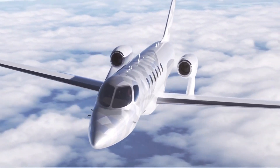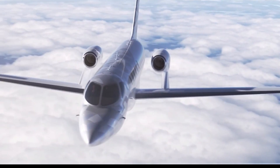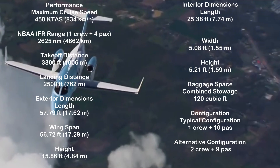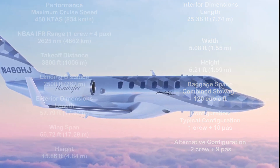It'll have a maximum cruising speed of 450 knots and a 47,000-foot flying ceiling, which is unprecedented in the industry — about 8.9 miles above the surface of the Earth. Not bad for an aeroplane that will be 20% more efficient and emit 20% less carbon dioxide than the average light jet.